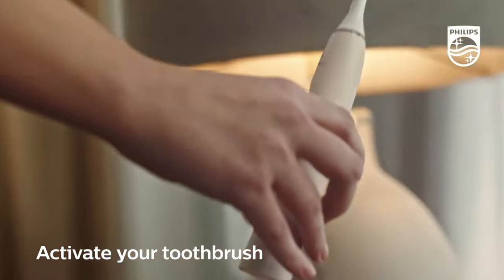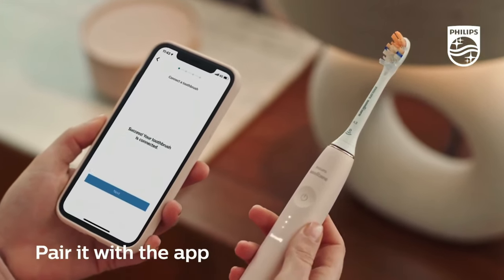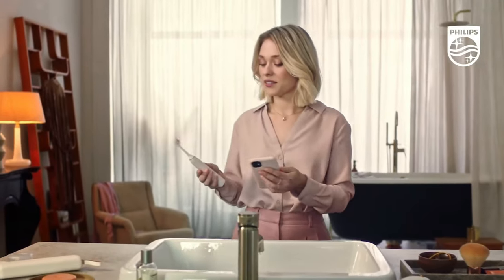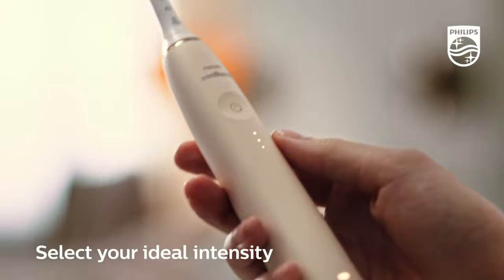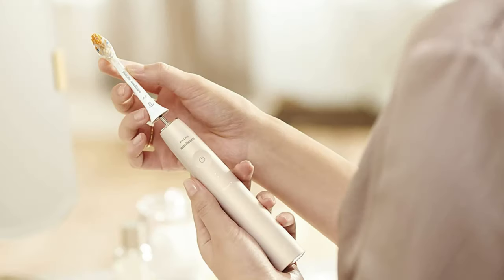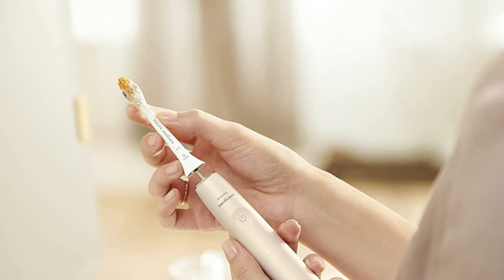The only downside is that there are no controls for adjusting modes or choosing an intensity setting on the brush itself. Instead, all the customization is done through the mobile app. That's not an issue once you've set it to your exact preferences, though. Provided you don't like to switch modes on the fly, it's a superb brush.